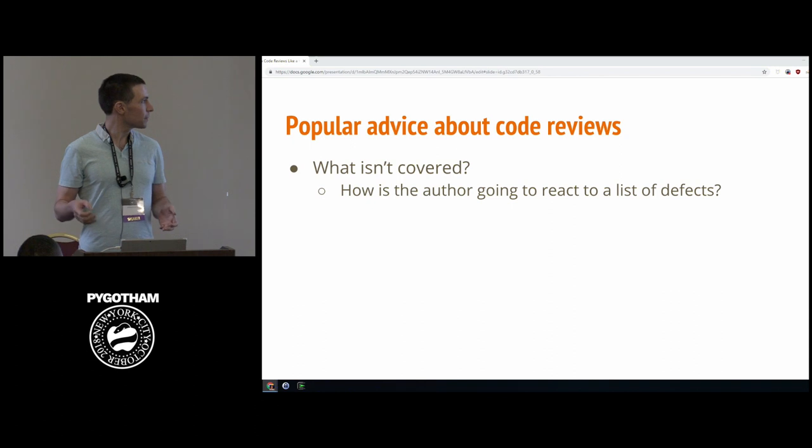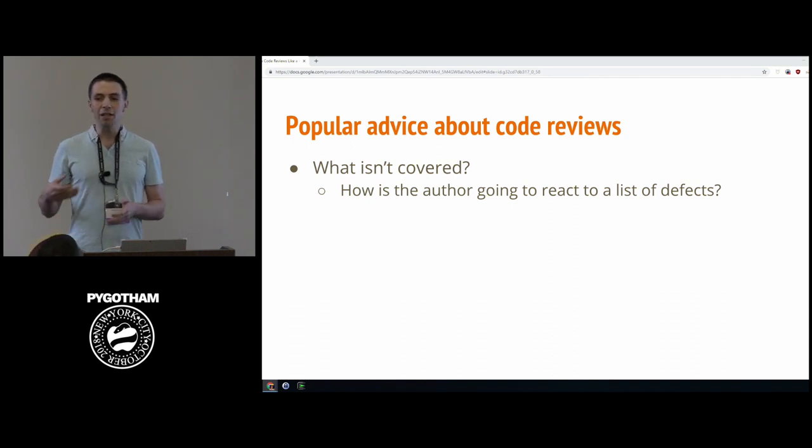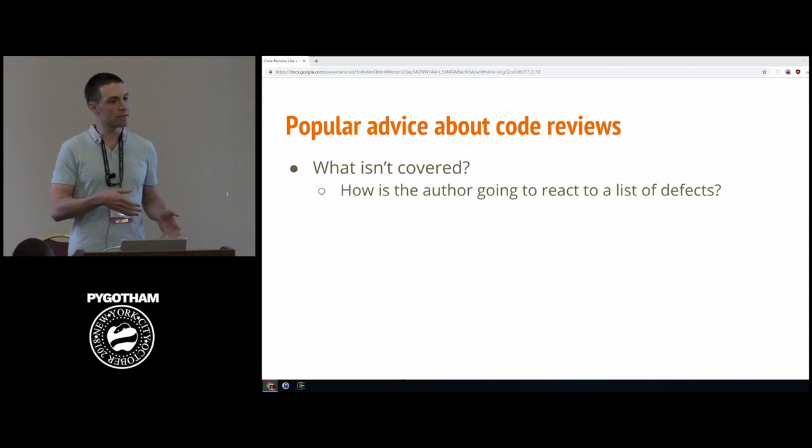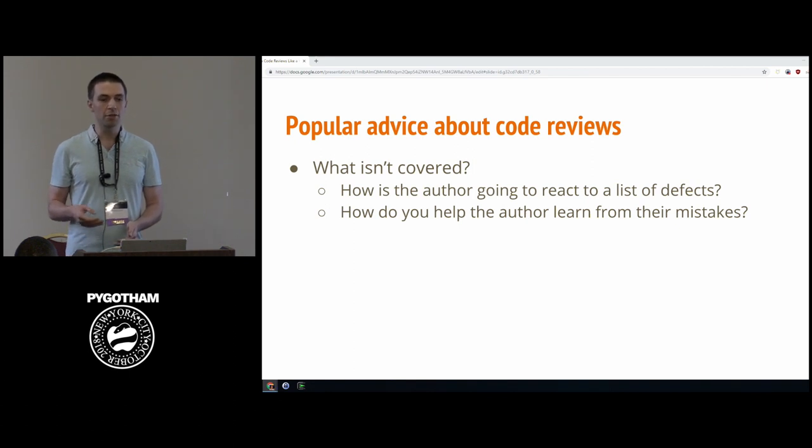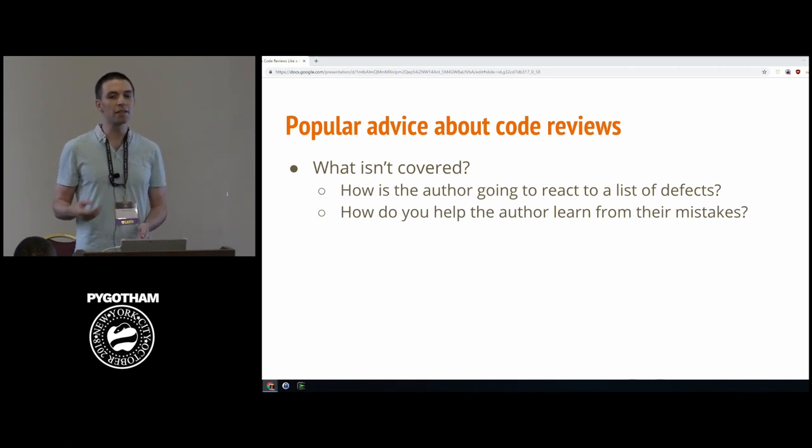In real life, when you tell somebody a list of things they're doing wrong, we think of that as a hard conversation. We think about how to approach it with tact and empathy to help them respond positively to what we want them to improve. And if it's a learning opportunity, giving someone a list of 50 different mistakes they're making is unlikely to help them learn effectively.